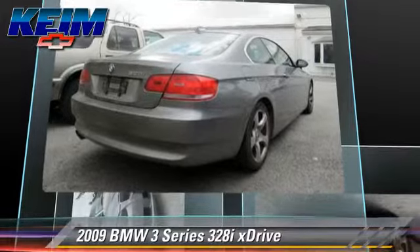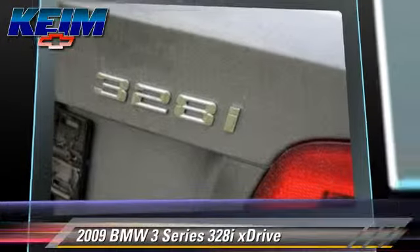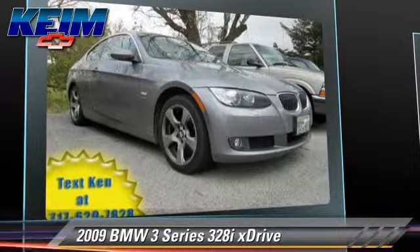This BMW features power windows, air conditioning, and all-wheel drive. Safety features include traction control, ABS, and stability control.